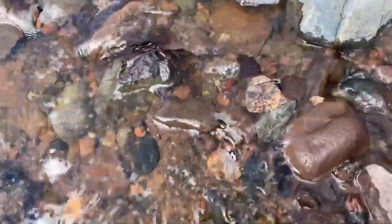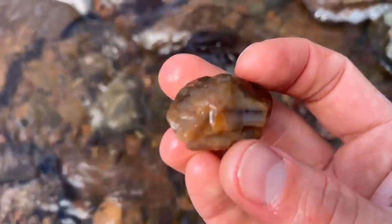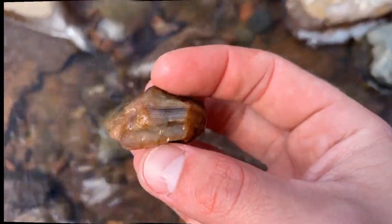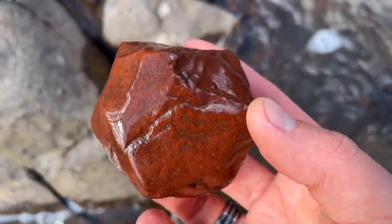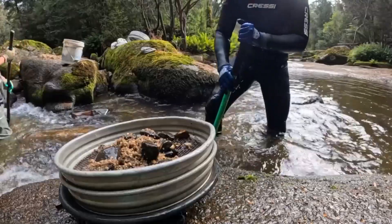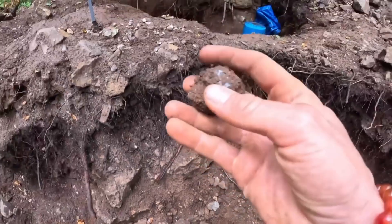Walk along the inside curves of a river — that's where the current slows and drops its heaviest load. Bend down, scoop a handful of gravel, and let the water wash away the light sand between your fingers. What remains is heavier, and among those heavier pieces may be something that gleams just a little too brightly to be ordinary rock. This method doesn't require pans, sieves, or trays. Your own hands are the oldest tool. Let the river do the washing for you.